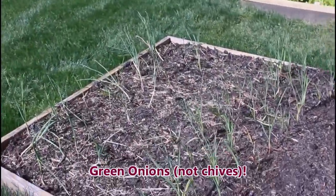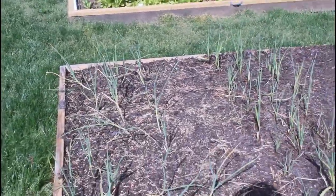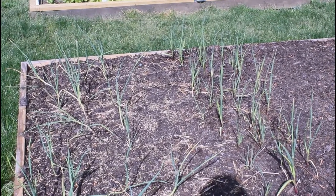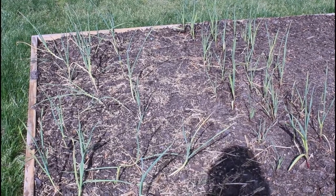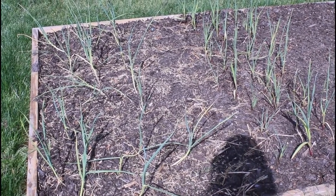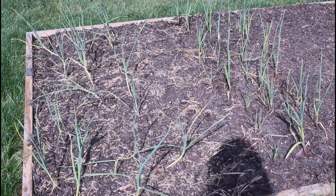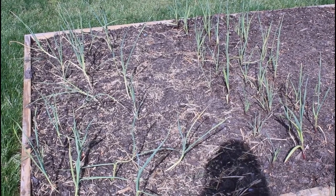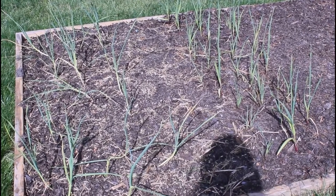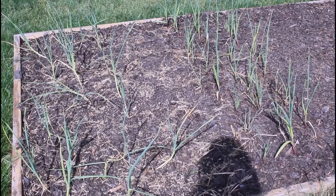Over here is my garlic. The taller two or three rows in the front — I threw that in the garden last November, thinking I was way late. It was right before Thanksgiving and everybody was saying they'd put their garlic in in October. I was behind because this bed wasn't even built yet — it's part of our expansion. My husband got the bed in and I got the garlic in.